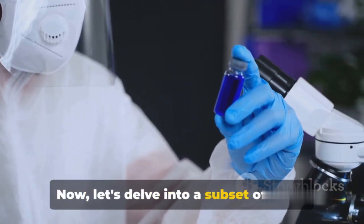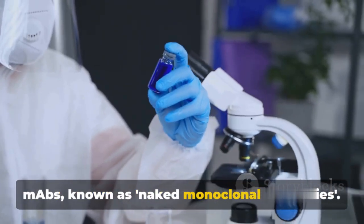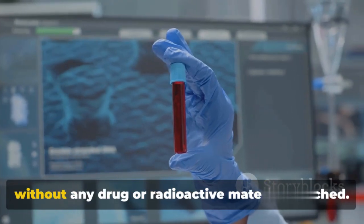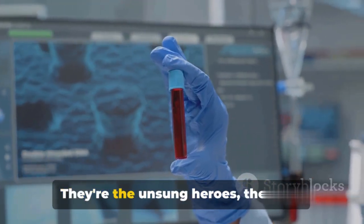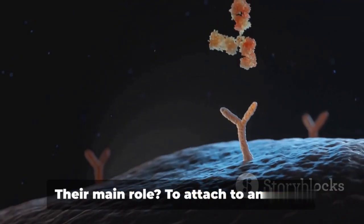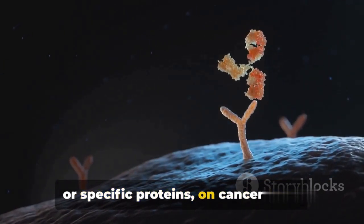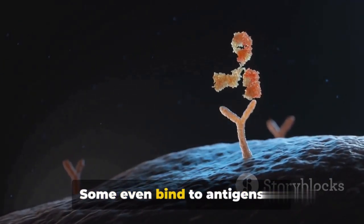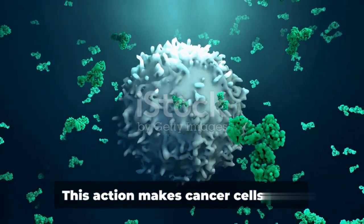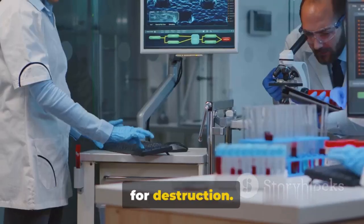Let's delve into a subset of these MAbs known as naked monoclonal antibodies. These are MAbs in their purest form, without any drug or radioactive material attached. They're the most common type of MAbs used in cancer treatment. Their main role is to attach to antigens, or specific proteins, on cancer cells — and some even bind to antigens on non-cancerous cells or free-floating proteins. This action makes cancer cells more visible to the immune system, marking them for destruction.